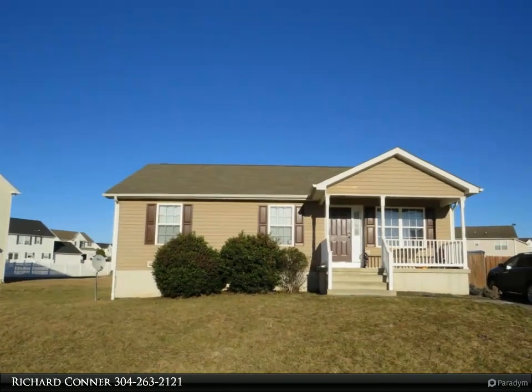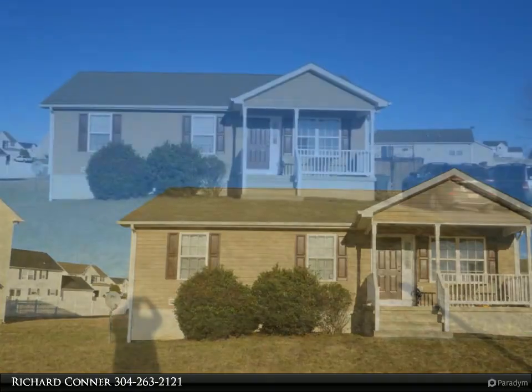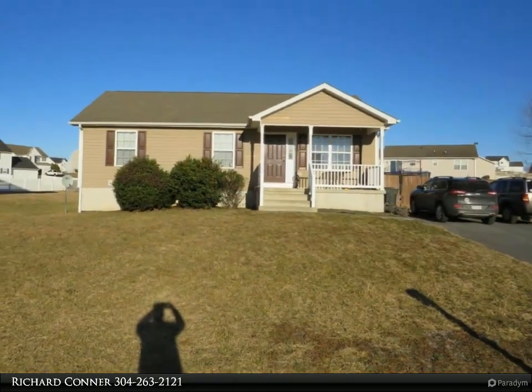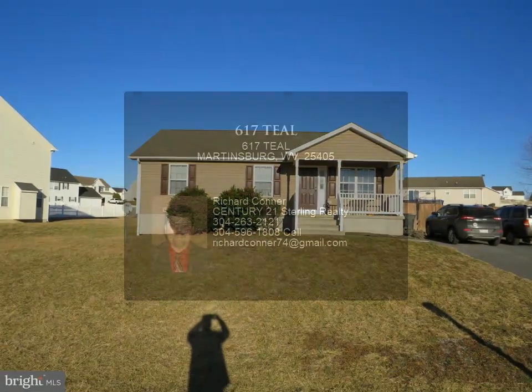Beautiful three-bedroom, two-bath home in the Summer Hill subdivision. Newer appliances and carpet in the home, on a full basement. The basement has been framed in and some drywall added — with a little bit of work, this could be a fully finished basement.